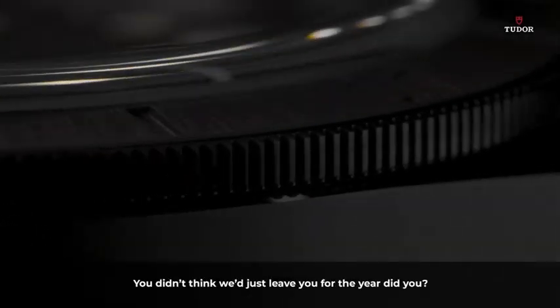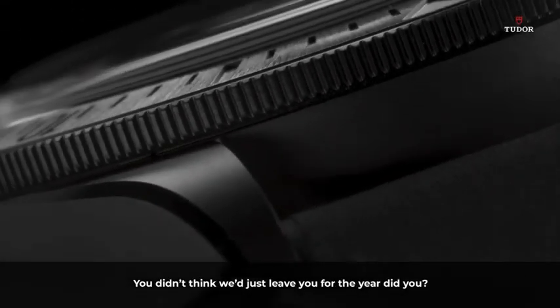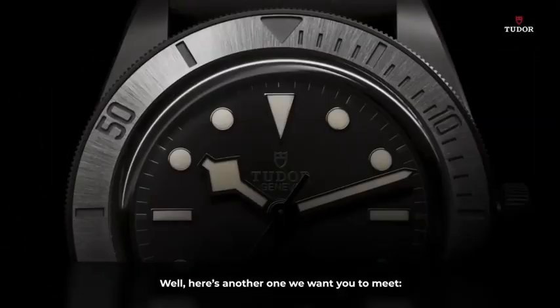Hi everyone. Me again. You didn't think we'd just leave you for the year, did you? Well, here's another one we want you to meet.